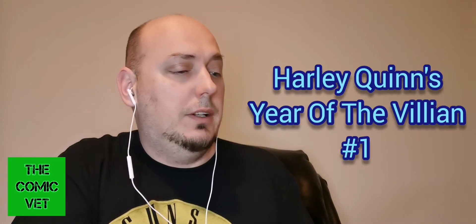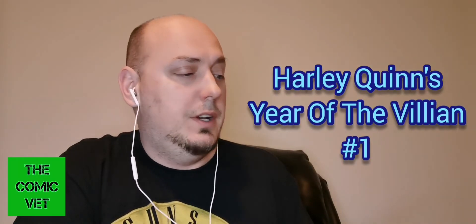On the back of this there is no grade, so I'm presuming it's very modern — and it is. It's Harley Quinn issue number one, Villain of the Year. They have a $20 price tag on it.